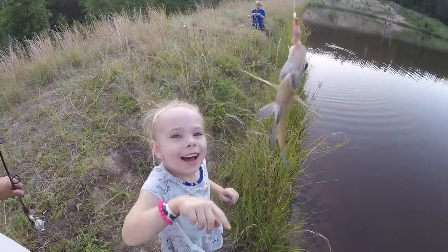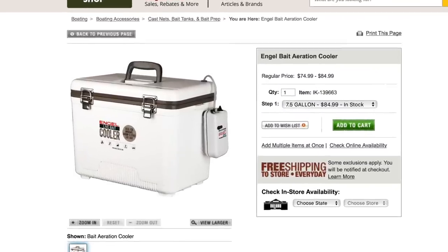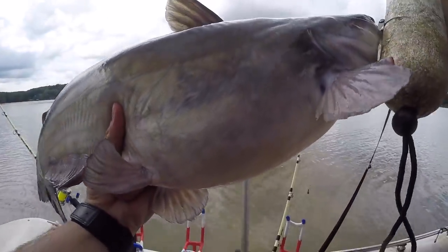Bluegill are hardy baits and can be kept alive in a bait tank or even a small bait cooler with a bubbler. Make sure you cycle the water out to keep it fresh and give them plenty of oxygen. A good general rule is about two per gallon depending on their size. Bluegill is one of my favorite spring and summertime baits, especially once water temperatures get above 65 degrees. If I had a choice between bluegill and gizzard shad in the summertime, I'd go with bluegill — I've had very good luck catching great fish and even winning some tournaments using bluegill.